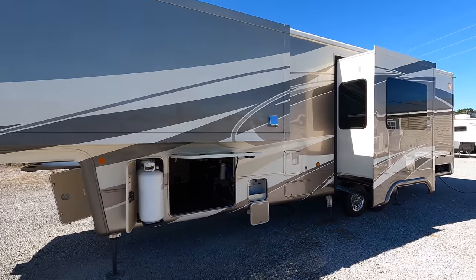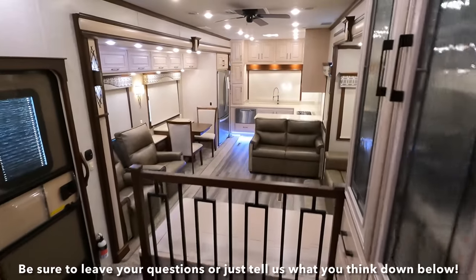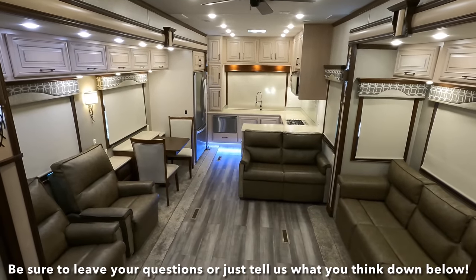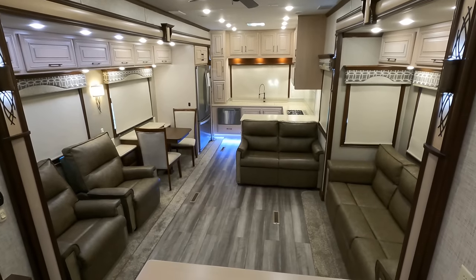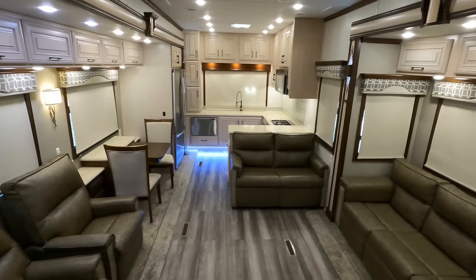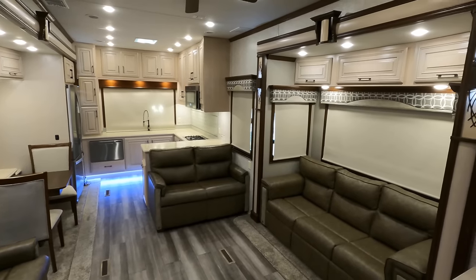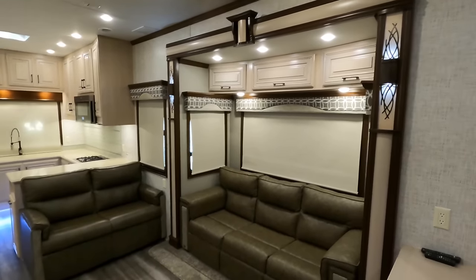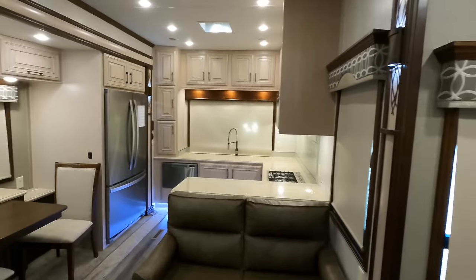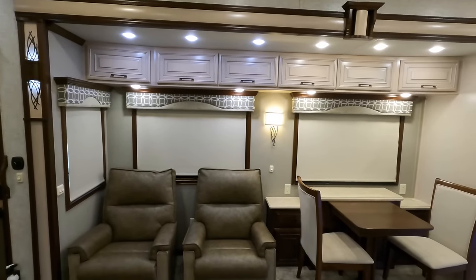Let's get inside the Mobile Suite, Model 41 RKSB4. Four total slides with two opposing each other in the rear of the coach, opening it up and giving you around 18 feet of space to move about. I've got all the blackout shades closed to point out the attention to detail with the lighting, as well as to give you a better look at all of the solid wood. Check out your slide boxes — accent lights in the slides, underneath the kitchen, and in the slide over here. This is just one absolutely massive slide.